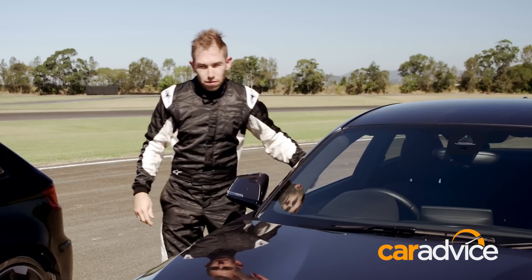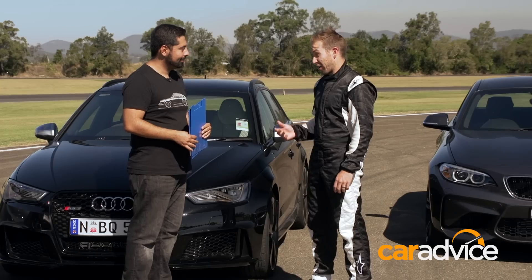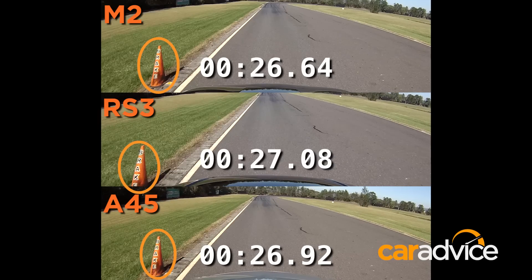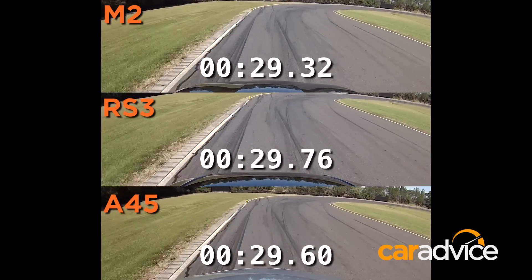Four flying laps in each car — who do you reckon won? I reckon it was close, but the feeling on the track is the M2 just had that edge. You're right. The M2 was the clear winner by almost a whole second. A second — almost. Yeah, that's bigger than I expected. And what do you think — who came second? I reckon it was close. Well, you'd be surprised. The first time you went out, they were dead even, literally dead even, there was nothing between them. On the second run it was the RS3 over the A45, so pretty close for those two cars.